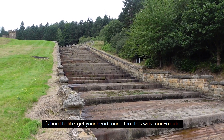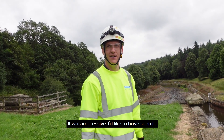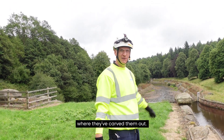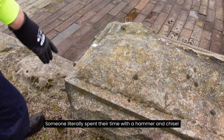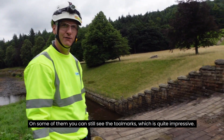It's hard to get your head round that this was man-made. They were impressive. Some of the old engineering is quite interesting. Some of these stones, you can still see the old tooling marks where they've carved them out — someone literally spent their time with a hammer and chisel knocking that out. On some of them you can still see the tool marks, which is quite impressive.